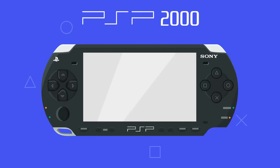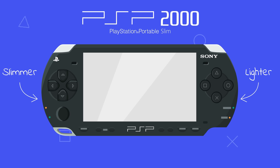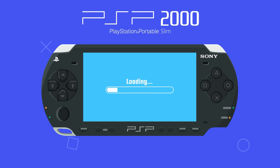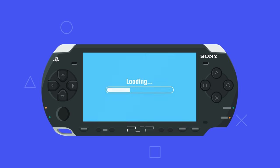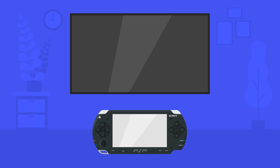The PSP 2000, also known as the PSP Slim, was introduced in 2007 and was a slimmer and lighter version of the original — 19% thinner and 33% lighter. To decrease the long loading times of the original PSP, the internal memory was doubled from 32 to 64 megabytes.